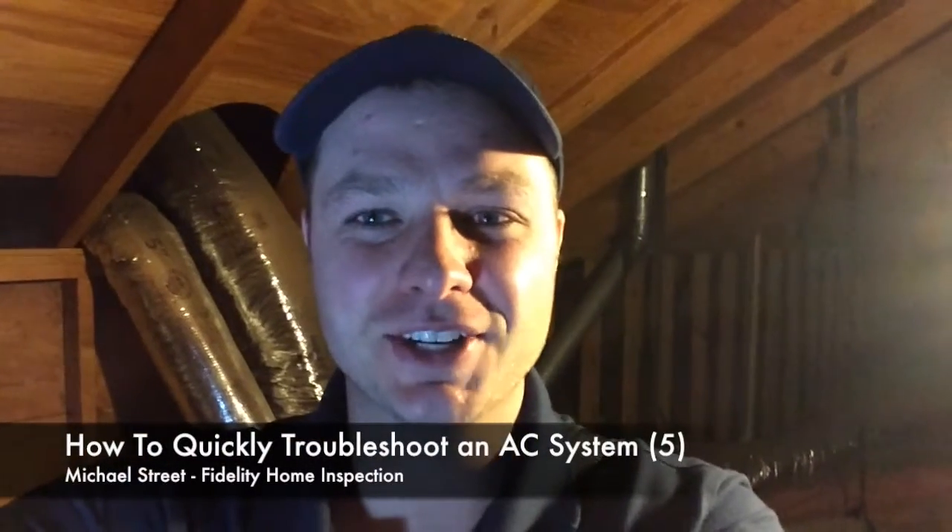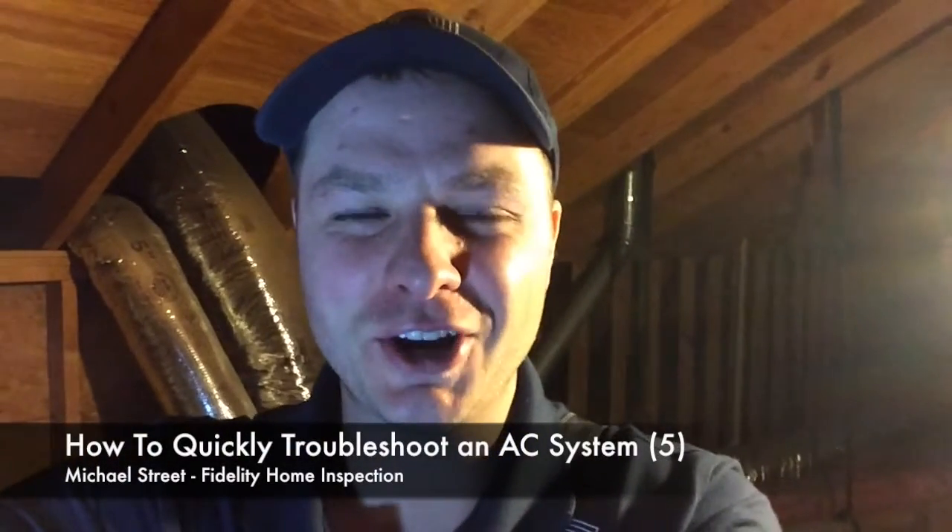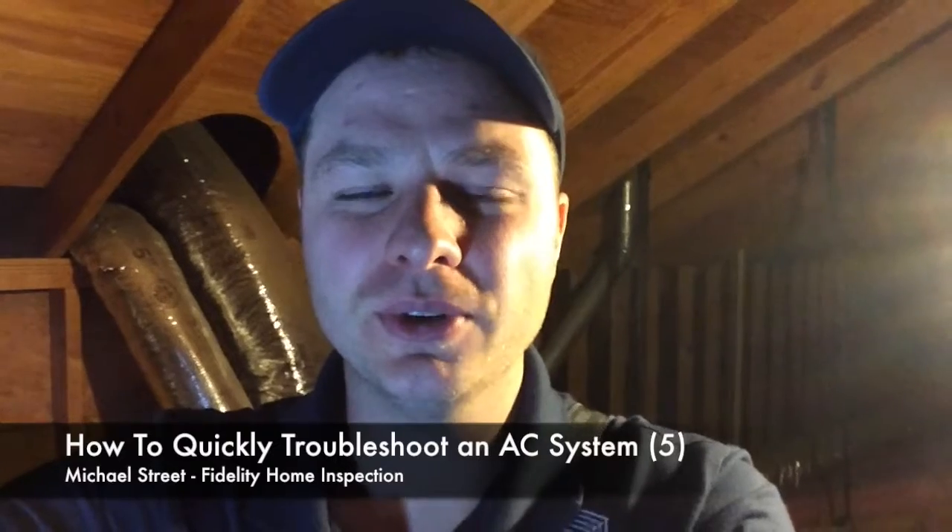Michael Street here, Fidelity Home Inspection. I'm in the attic. It's kind of dark up here, but I wanted to show you a common thing that I see all the time. When you're trying to determine whether or not your AC system is working or will continue to work, you'll see rust and a bunch of things. I want to show it to you today so that you can find these defects for yourself and know if the house that you're buying or getting ready to sell needs a new AC system.